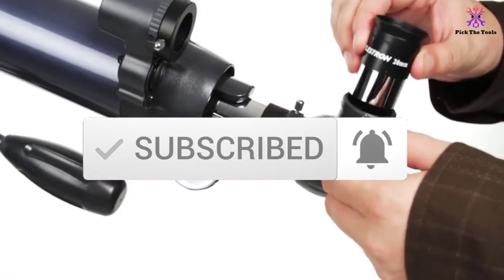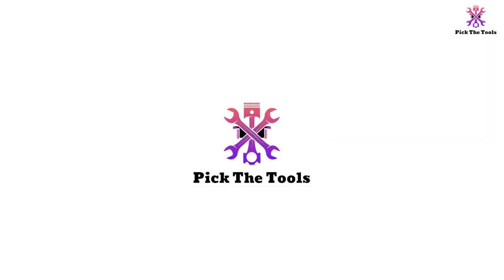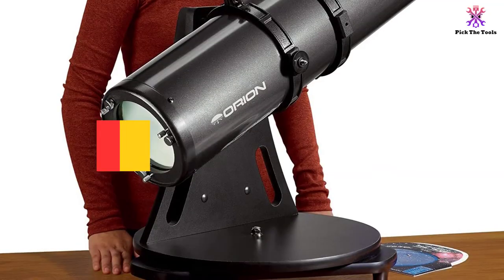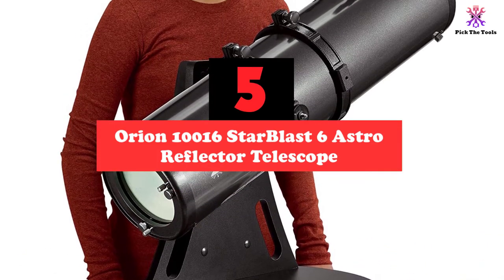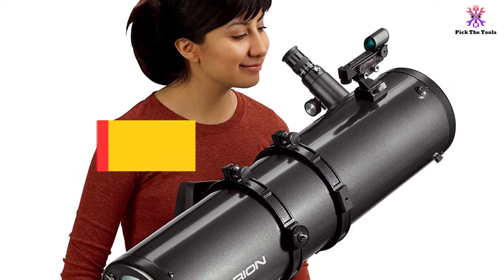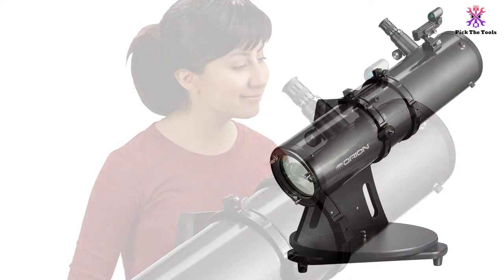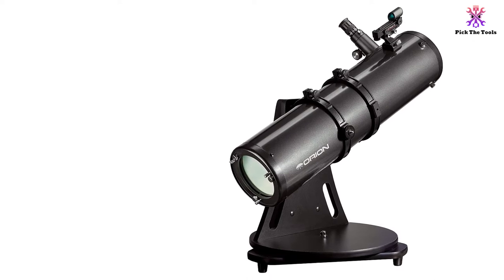So let's get started with the video. Starting at number 5, we have the Orion 10016 Starblast 6 Astro Reflector Telescope. For the perfect beginner's telescope, the Orion 10016 Starblast is a great choice that is not only fun and easy to use — it uses a simple point-and-view tabletop reflector telescope that can be perfect for the astronomy beginner.